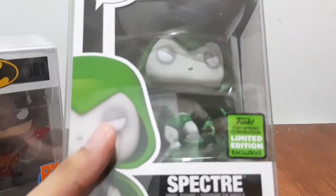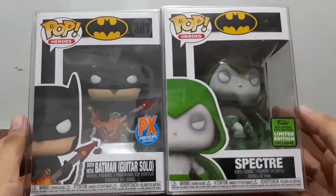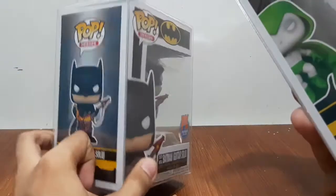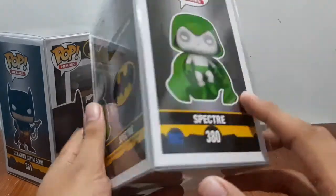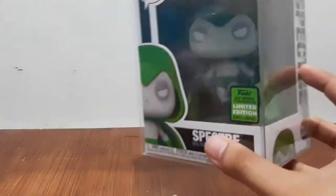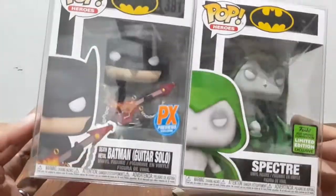Ooooooh! Ayun — two exclusives! We got two exclusives from Our Collectibles. Spectre, number 380, same line — DC Super Heroes. And Batman Death Metal Guitar Solo, number 381, also from DC Super Heroes. This one is a 2021 Spring Convention Limited Edition Exclusive, and the other is a PX Previous Exclusive. Not bad. Thank you, Our Collectibles, for the DC line!